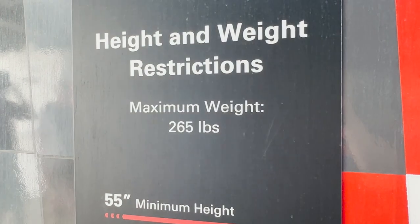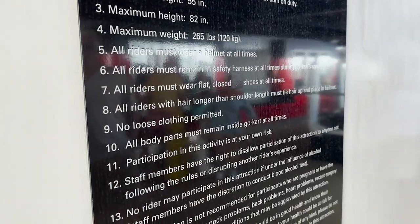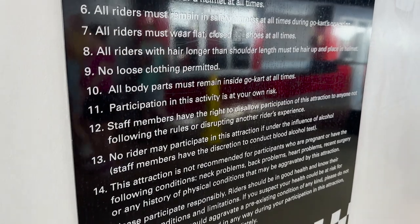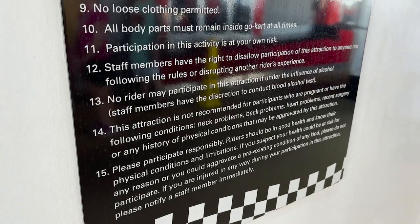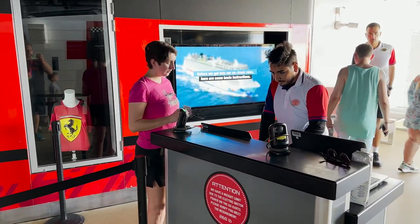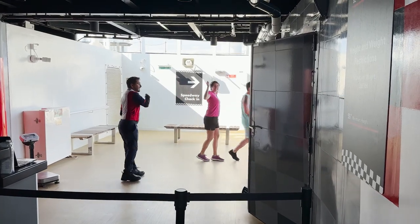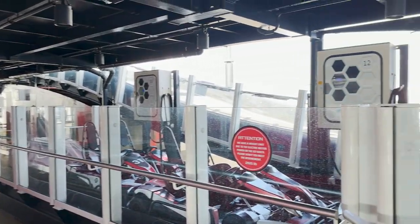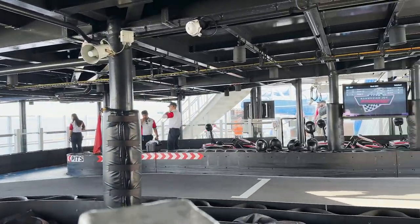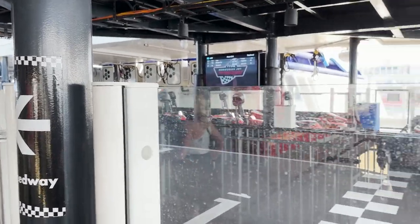Height and weight restrictions are listed: 55-inch minimum height, 82-inch maximum, and 265-pound weight limit — I'm slightly over that so we'll see. Rules include: helmet at all times, stay in the safety harness, flat closed-toed shoes only, no flip-flops or sandals, long hair must be tied up, no loose articles. Chelsea is in the reservation line where they scan cards and weigh riders on a scale.